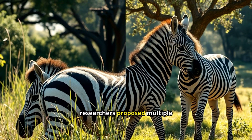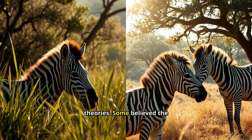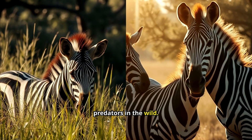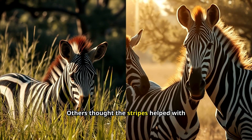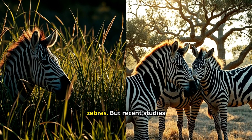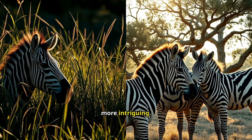For years, researchers proposed multiple theories. Some believed the stripes provided camouflage, confusing predators in the wild. Others thought the stripes helped with social interactions among zebras. But recent studies suggest something even more intriguing.